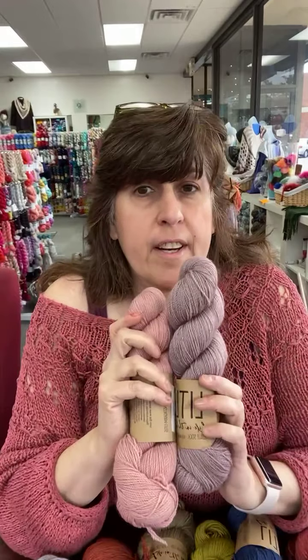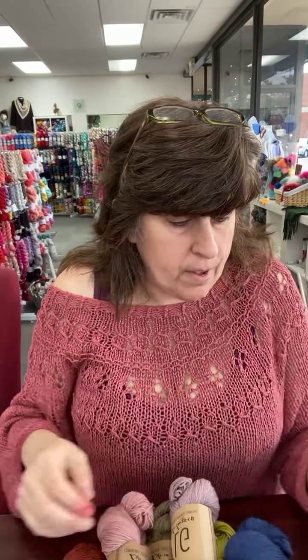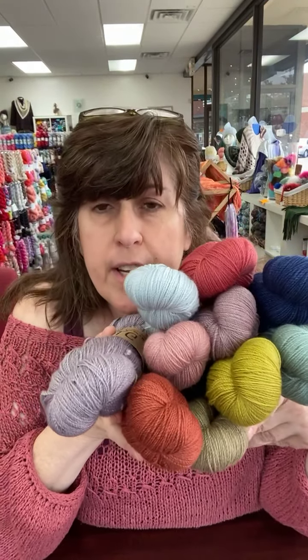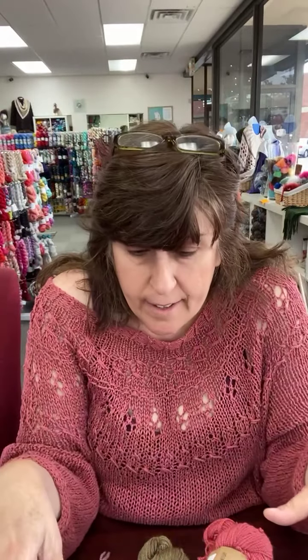I did get the Cori Adele — I promised you it was coming. Cori Adele sock, 100% Cori Adele. Gorgeous. So let's show you the colors we have in; we are expecting a few more. Aren't they gorgeous? I love Jennifer Steingass patterns. She is an awesome designer — as soon as you pull it up on Ravelry, you'll see it. She does a lot of designs with color work with a feathery or leafy pattern to them. This yarn is perfect; that's why I got it in.